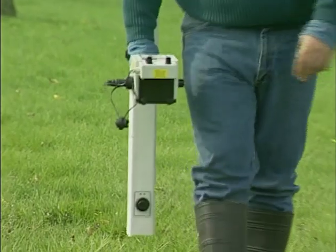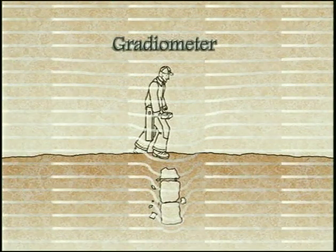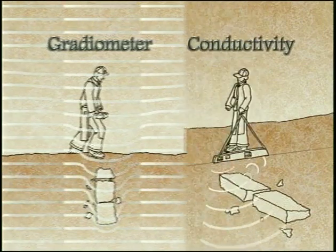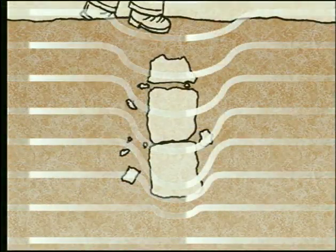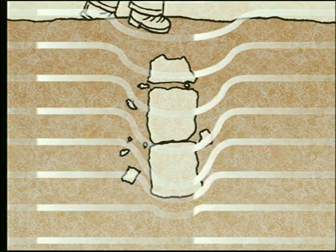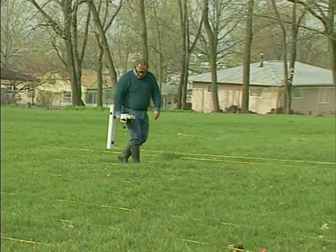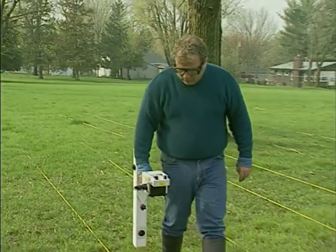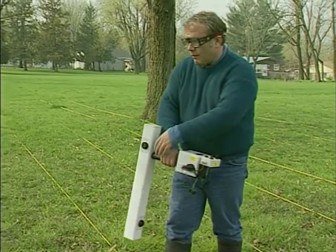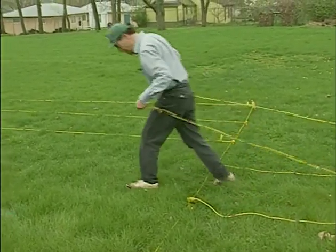Most of these techniques involve the use of instruments which work in one of two ways: either they measure distortions of the Earth's magnetic field created by buried features such as hearths or pits, or they pass various kinds of energy through the ground in order to detect such features. Buried materials often produce slight distortions of the Earth's magnetic field, appearing as anomalies detectable with an instrument known as a magnetometer or gradiometer. After establishing a grid at a site, the archaeologist passes the magnetometer over the surface, obtaining measurements at regular intervals. The data are transferred to a portable computer and a map is produced which displays the locations of the anomalies. Then the grid is moved to another part of the site and the process is repeated.